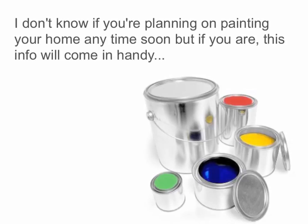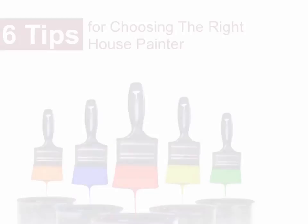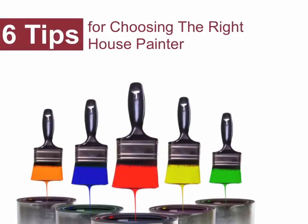If you're planning on painting your house anytime soon, this information will come in handy. Before you hire the first student painter who comes along, here are six tips for choosing the right house painter.